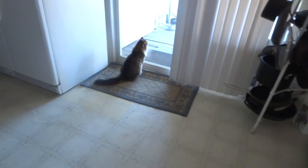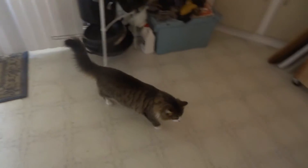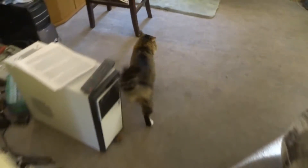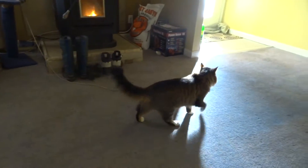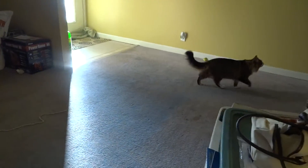Hey, Trooper. Troop. Say hi. Look at you. You're just like a big mountain lion looking cat now. Aren't you just a sweetie pie? Baby, look at you. What you doing? You're all bushy now. Where are you going?